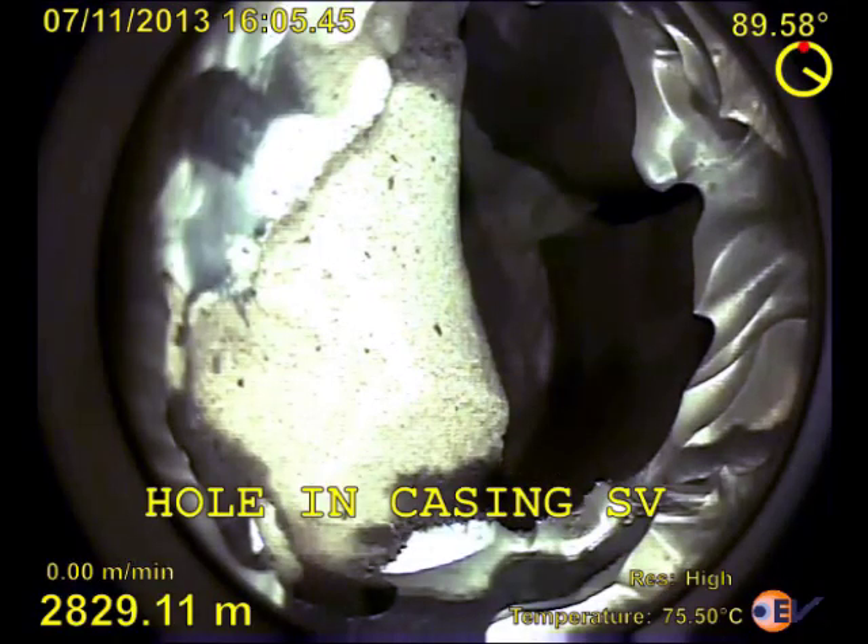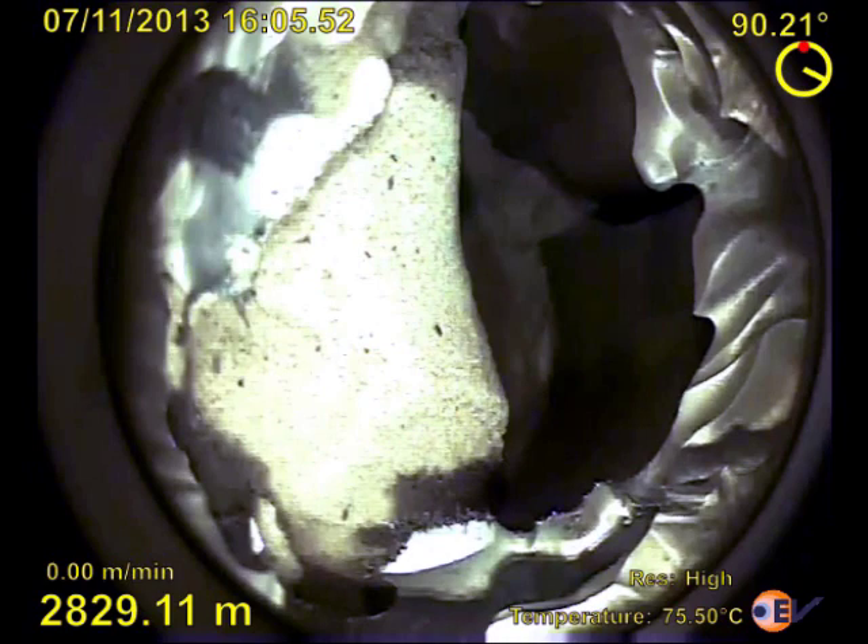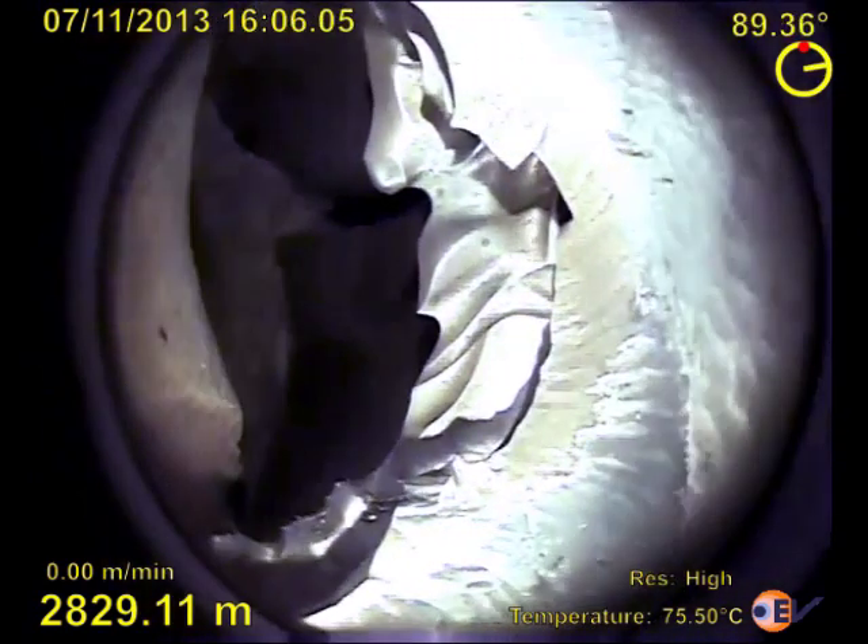In the final section of the video, the side view camera shows the detail of one of the failed ports. The level of detail that can be seen with the side view camera is impressive, and the effect of scouring from the frack sand is obvious.